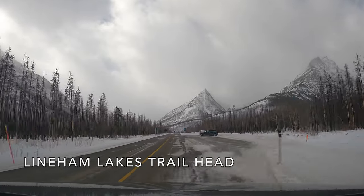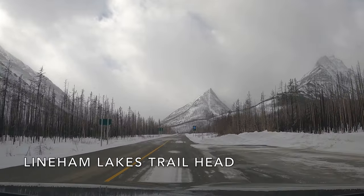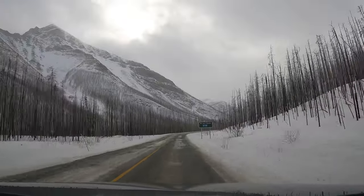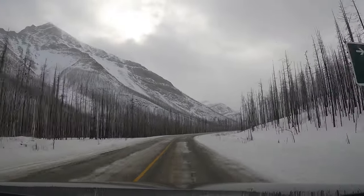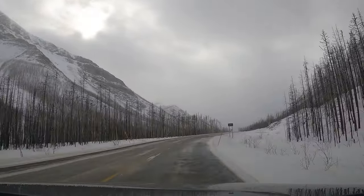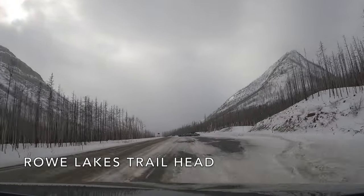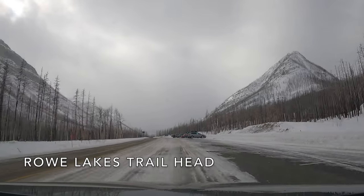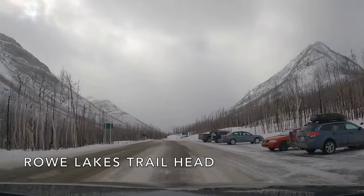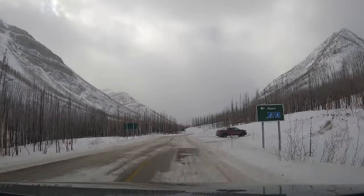This is the trailhead to the Lynham Lakes hiking trail. Again, you can see quite a huge improvement in terms of parking. This is the trailhead to Roe Lakes — upper and lower Roe Lake — also a very popular spot in the winter as well as the summer. They really went all out here for lots of parking.